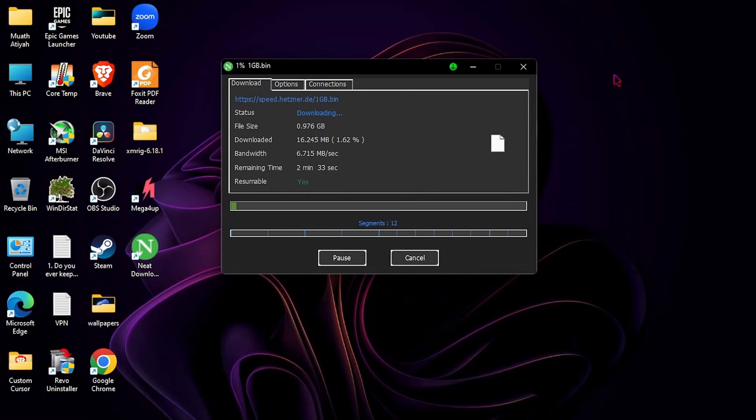Hello guys, today I will talk about Neat Download Manager, the alternative to Internet Download Manager, or as known as IDM. Basically, these programs make you download files fast by taking almost the full speed of the internet.